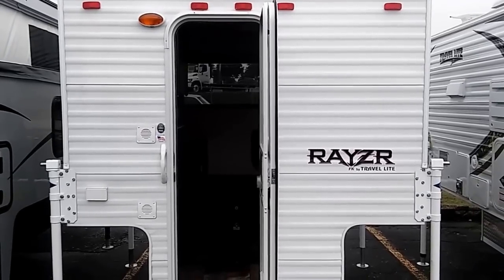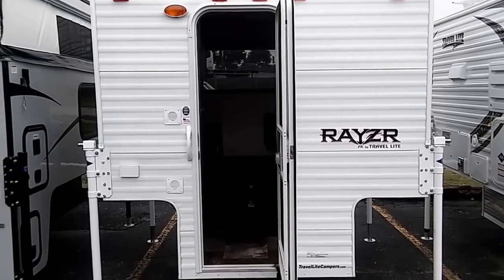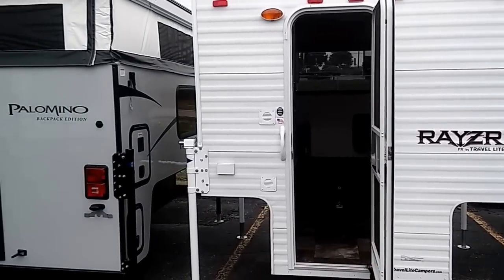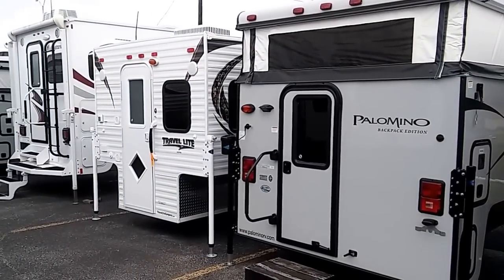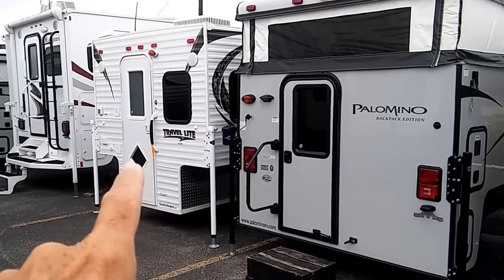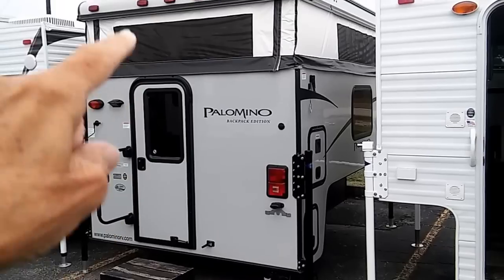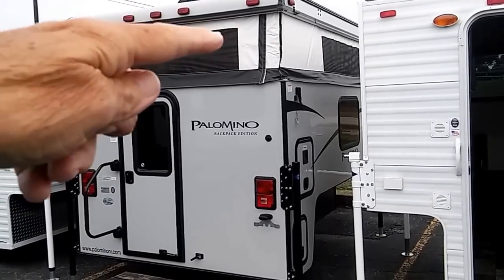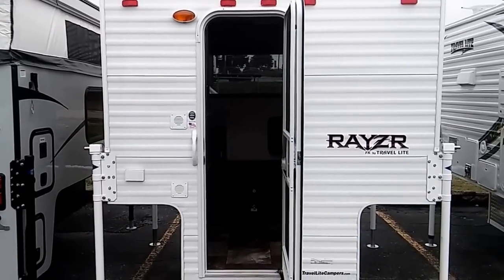It's a little overcast and I'm hoping I don't get sprinkled on. But anyway, these are the truck campers. They've got a whole row of them here, and there's all kinds. There's a Travel Light there. This one right there, that's a Travel Light. This is a Palomino, and it's got the little kind of the tarp-like material, the pop-up stuff. And this is the one I came to look at.